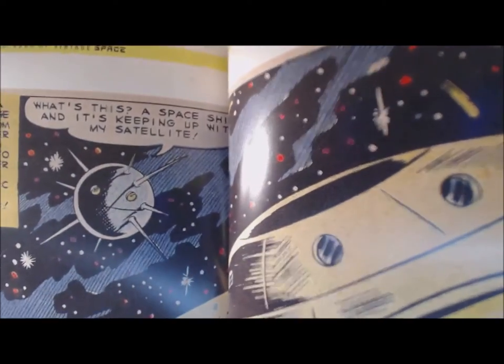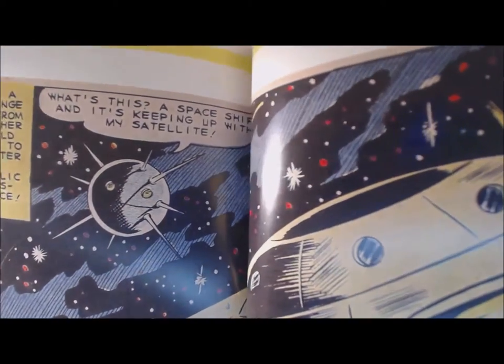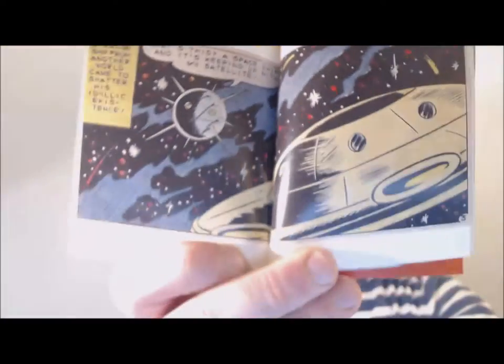Here's an example — a spaceship keeping up with a satellite. It's got so many cool things, and it's really good for inspiration. If you're an illustrator, an animator, making art, music, or even writing, something like this is a really good resource for ideas.